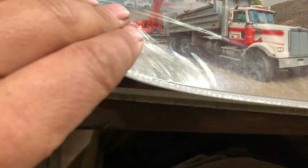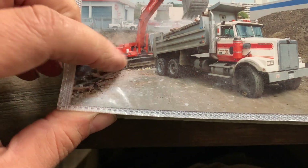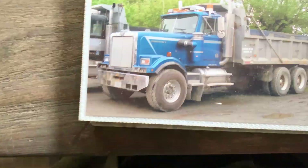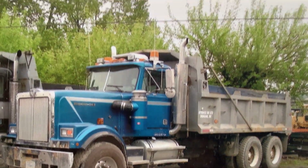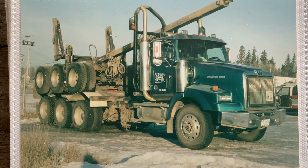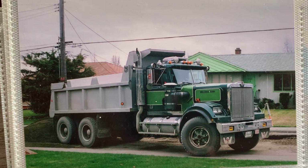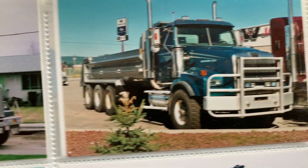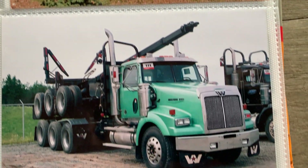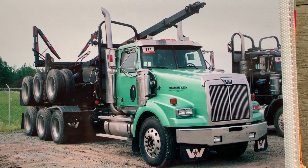And a Dash 1 Hitachi there loading that — hydraulic thumb. It was way ahead of its time for a Dash 1. They were like 12 grand for a thumb back then, 30 years ago. And nobody's going to pay you a nickel more per hour because you had it. It was a tough call for owner-operators to go get their machines all rigged up.